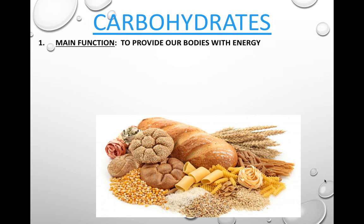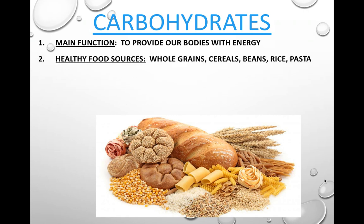Carbohydrates. Their main function is to provide our body with energy. Healthy food sources of carbohydrates would be whole grains, cereals, beans, rice, and pasta. Whole grains are when we use the entire kernel of wheat, instead of shelling off the exterior layer. Cereals literally are grains — things like barley, rye, rice, corn, etc.